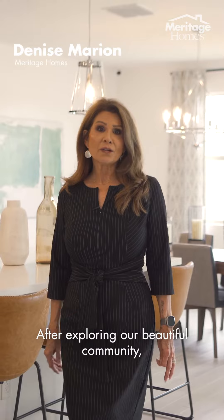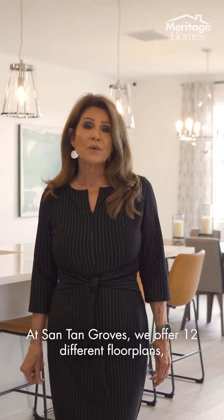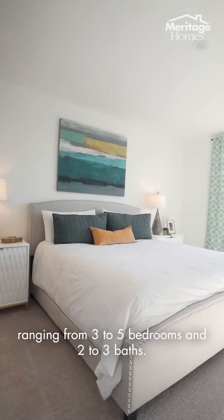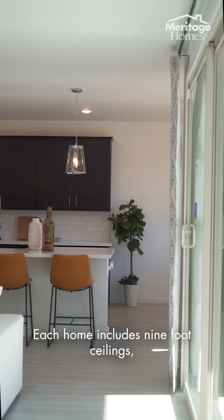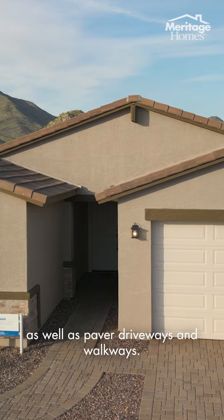After exploring our beautiful community, you can come back and relax in your new home. At Santan Groves, we offer 12 different floor plans ranging from 3 to 5 bedrooms and 2 to 3 baths. Each home includes 9-foot ceilings, 8-foot interior doors, as well as paver driveways and walkways.